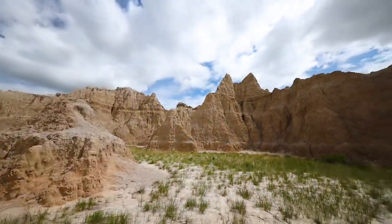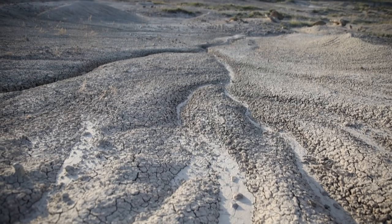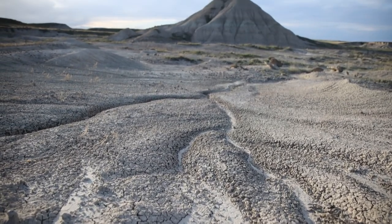I've been coming to the Badlands for years now. I've probably been here about a dozen times. Honestly, this is one of my favorite places to photograph in the world.